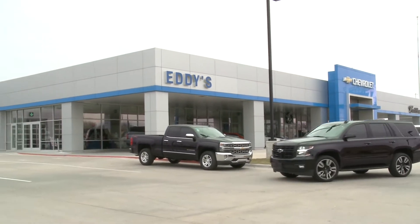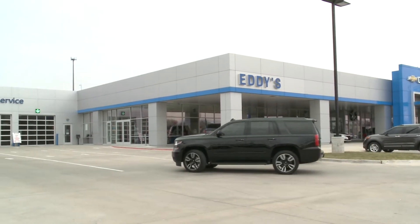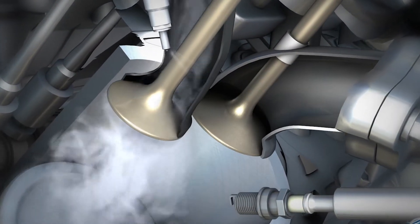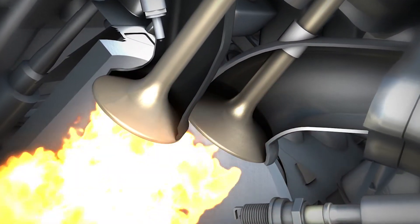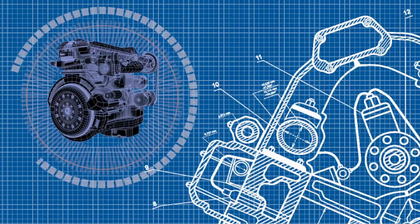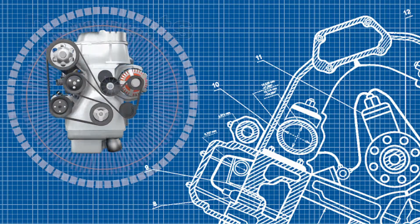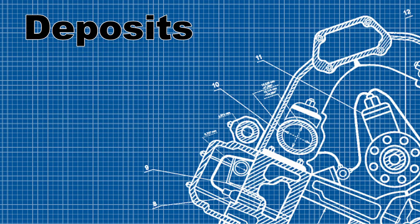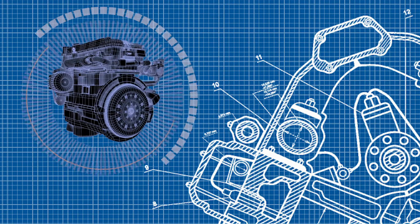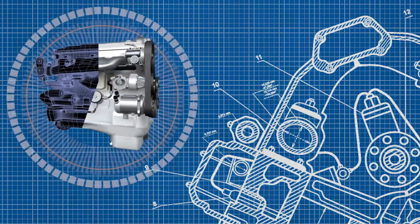Today's engines are designed to be more efficient and produce higher horsepower, while also having to lower engine emissions. Without regular service, engines are less efficient due to the accumulation of car-killing deposits. Deposits disrupt the proper operation and corrode and destroy the surfaces on which they accumulate. Deposits that affect performance occur in these three areas.